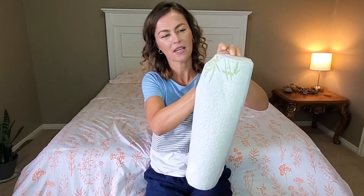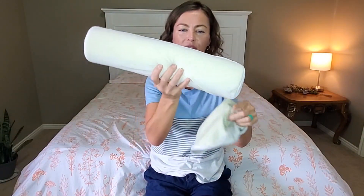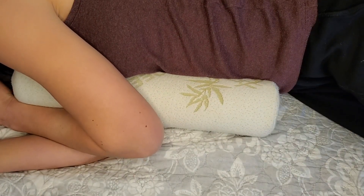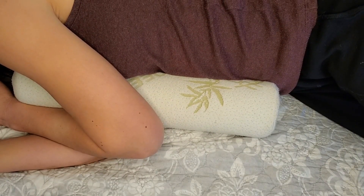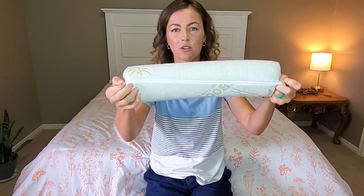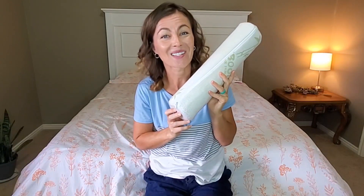This pillowcase cover comes off and inside it looks so clean. This is a few years old now and it looks brand new. This bamboo cover can just be washed — machine washed. So having this has been so special for me and I think it would be special for you too. And that's my point of view.